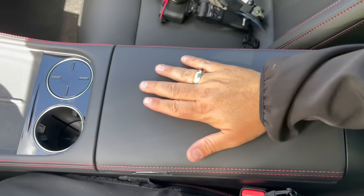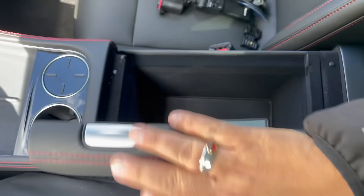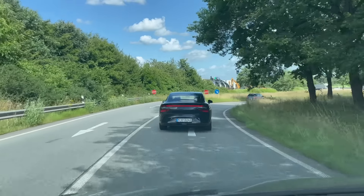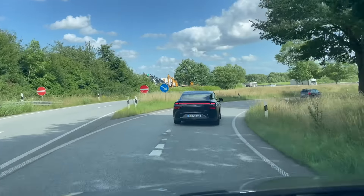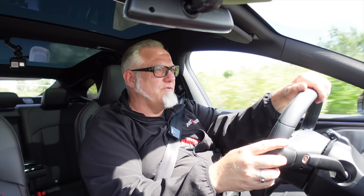What I really like is the center console – you can open it one way, and also the other way. I find that absolutely brilliant. Even in this car, like in the G9, there's single-pane glazing outside, but it's really very quiet inside. I'm currently driving at 160 and I think you can hear me clearly.